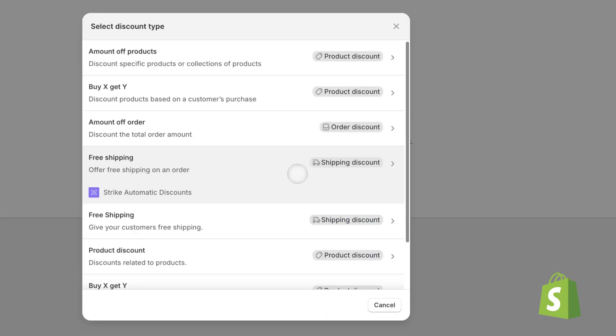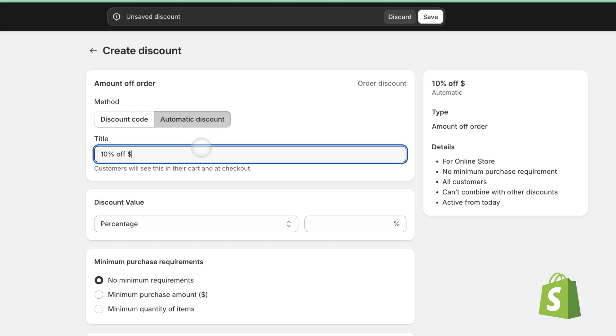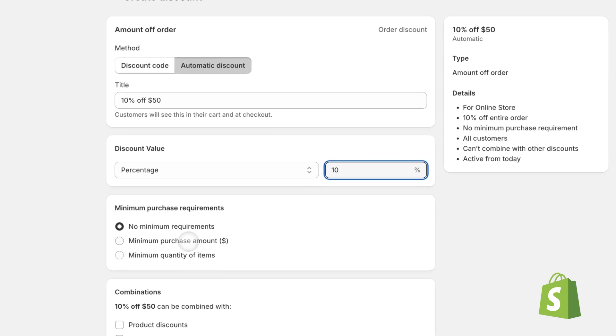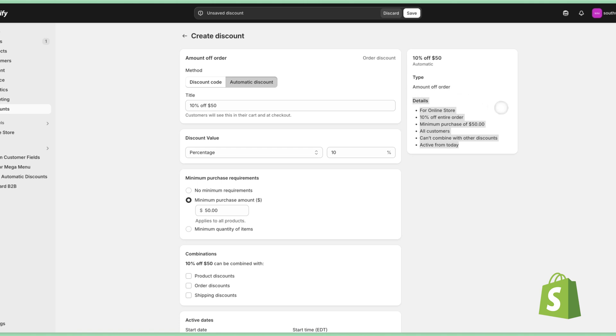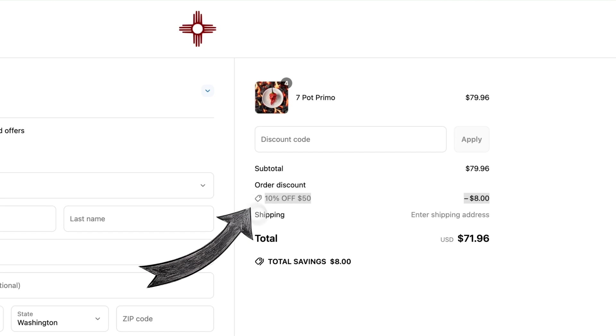Automatic discounts are more convenient because customers don't have to do anything to receive their discount, which reduces the probability of error or a loss of sale. True to their name, automatic discounts are automatically applied to products or an order at checkout. As an example, you can set up an automatic discount for 10% off any order over $50. This discount will be automatically given anytime a customer has an order amount greater than $50.